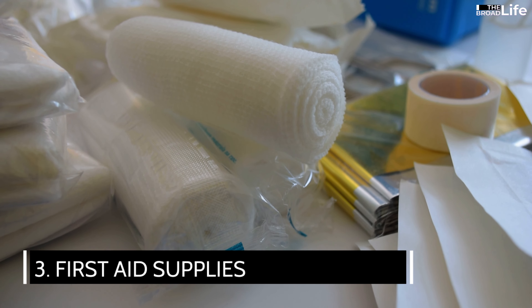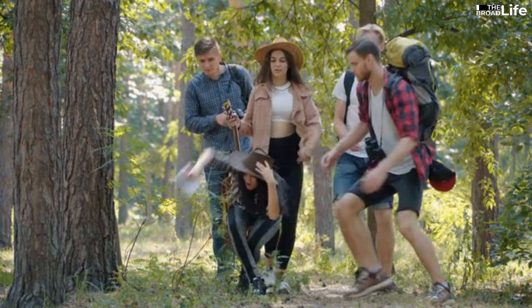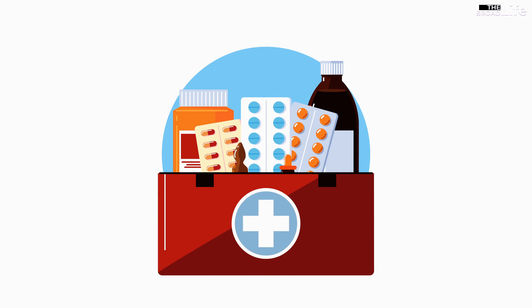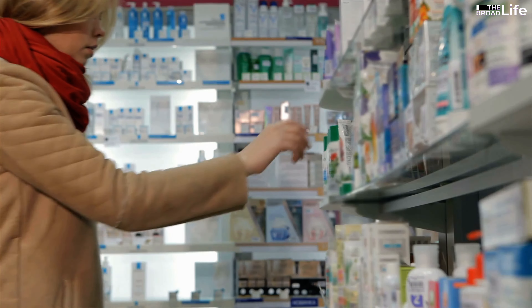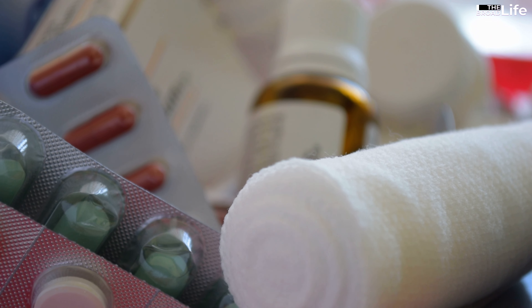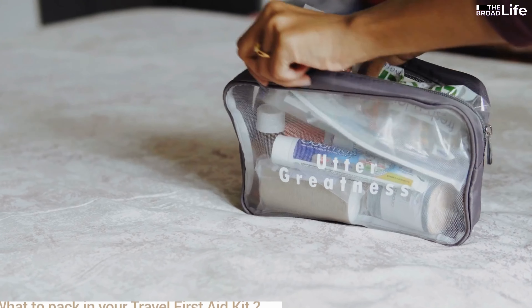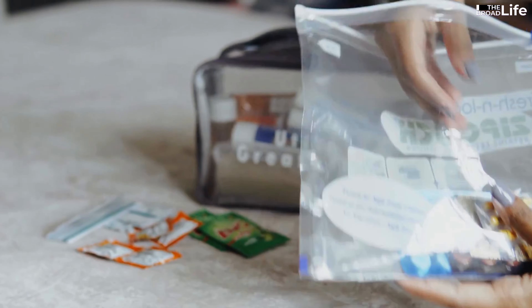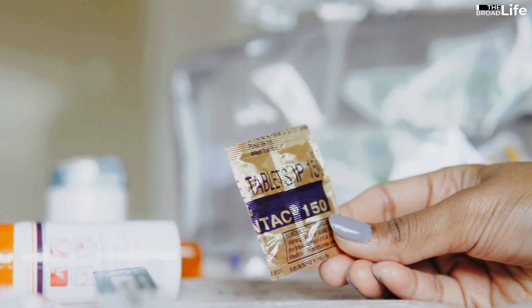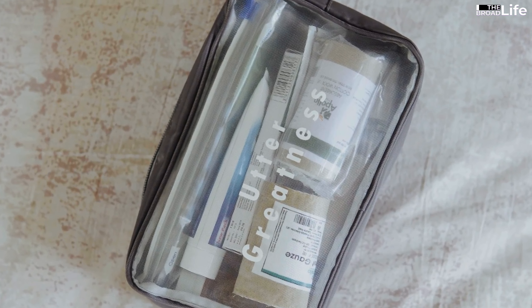3. First aid supplies. Some travelers mistakenly believe that first aid kits are necessary only in adventures that require high-intensity activities. Actually, no one can predict when you will need them. Especially in a strange place, it will not be easy for you to immediately find a pharmacy or ask for first aid supplies from local people. Therefore, you should always bring essential items such as medical cotton, wound dressings, and some common medications such as antiseptics, eye drops, stomachache medicine, and fever reducers. You should keep everything in a separate bag, not mixed with other items in the suitcase, so that when you need it, you can find it immediately.